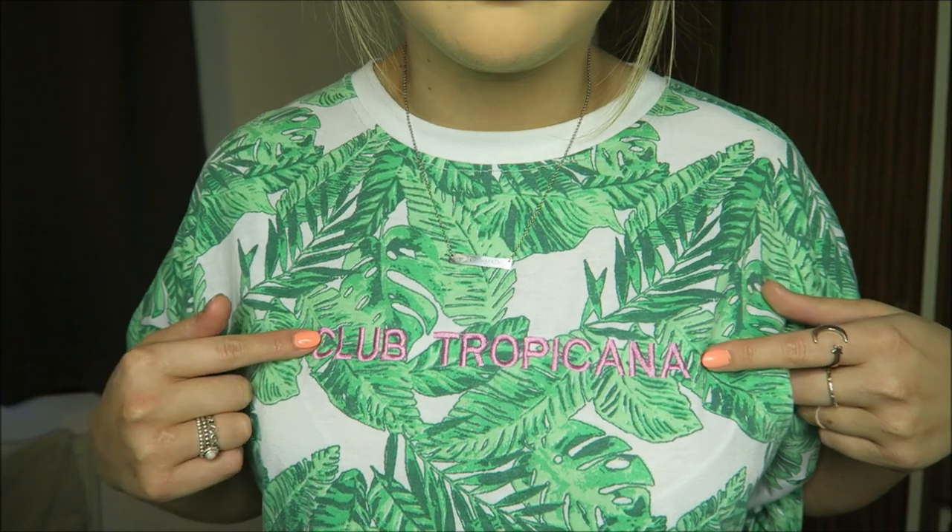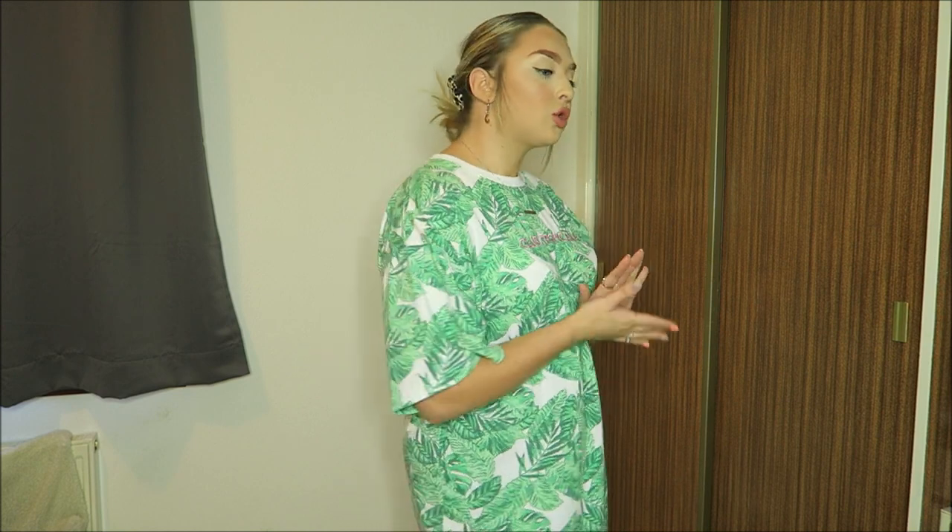So the first thing I picked up from Depop is actually this palm tree print t-shirt dress. At the front, in pink letters, it says Club Tropicana, and that's kind of what drew me to it. I love the palm tree print already, but then it had the pop of pink on it. Originally I bought this when I was supposed to be going on holidays, but Miss Rona will not permit that. I bought it roughly at the time I thought maybe I could get away in July when we were going away, but I didn't want to pass it up because I haven't seen it anywhere. It's originally from Miss Guided.